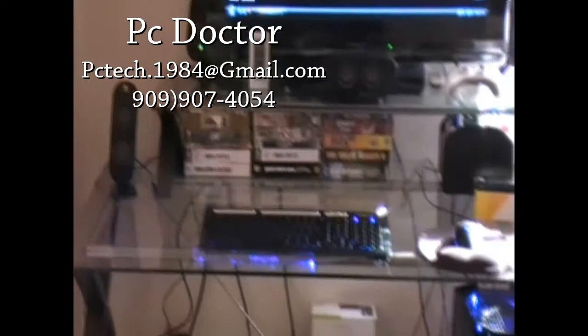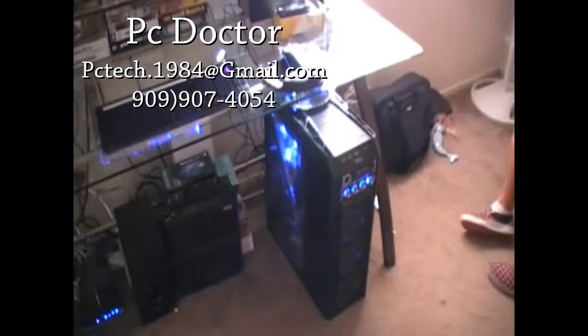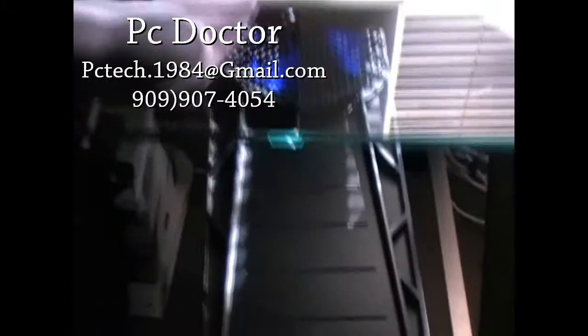This right here is a Toshiba 32-inch LCD high definition television and I use it as a PC monitor with my Antec 1200 — it's a monster. Ladies and gentlemen, a monster. People compare this to the Cosmos, but the Cosmos doesn't compare to this. This is a killer. You want a custom built rig, this is the way to go.